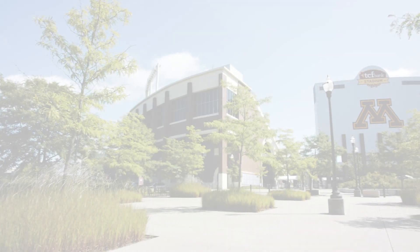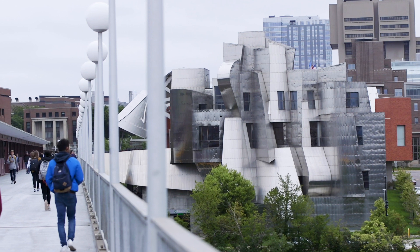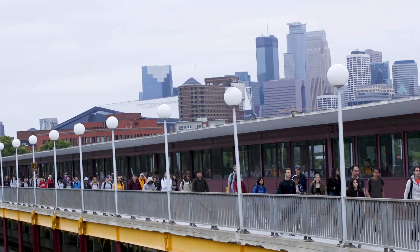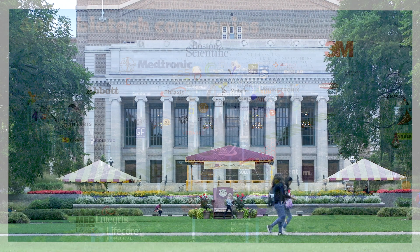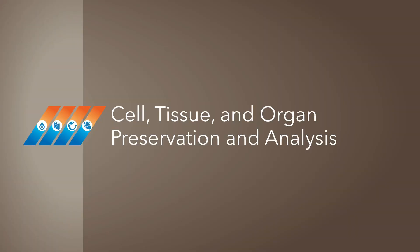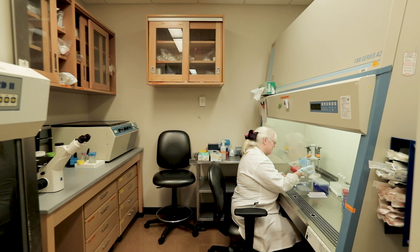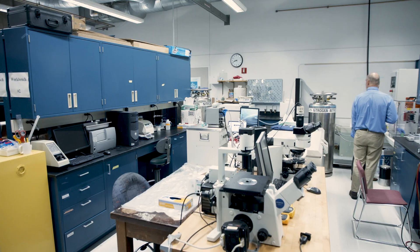The University of Minnesota is the country's largest land-grant university with an annual research budget exceeding $900 million. Millions of these research dollars reflect partnerships with companies in the Twin Cities, which is one of the largest biomedical industry hubs in the U.S. Cell, tissue, and organ preservation and analysis at the University will be carried out at labs and facilities spanning the medical school and the College of Science and Engineering.